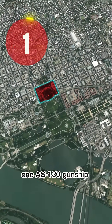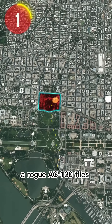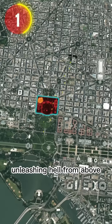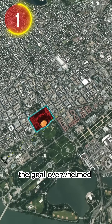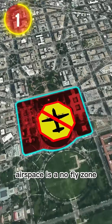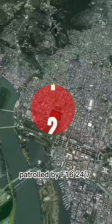1. AC-130 Gunship Assault. Straight out of Olympus Has Fallen, a rogue AC-130 flies into restricted airspace, unleashing hell from above with cannons and miniguns. The goal? Overwhelm defenses in seconds. But in reality, DC airspace is a no-fly zone patrolled by F-16s 24/7.